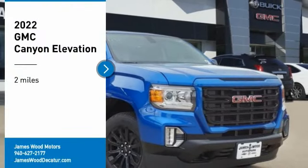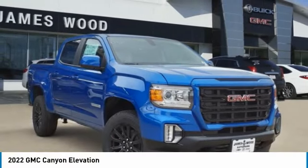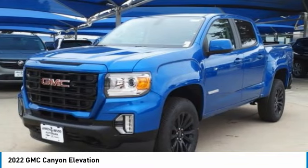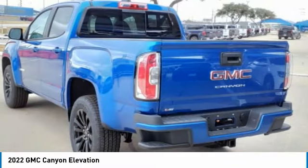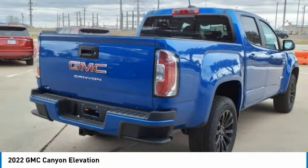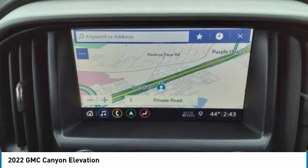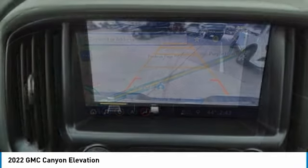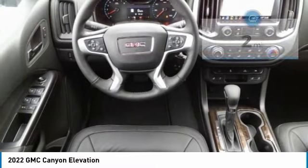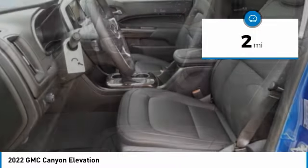Stop by and take a look at the 2022 Canyon with one of the most powerful standard four-cylinder engines in the class. The Canyon lets you enjoy 18 city, 25 highway EPA estimated MPG, and is engineered to absorb the bumps, handle the curves, supply superb traction, and provide seating for five. This vehicle has less than 100 miles.